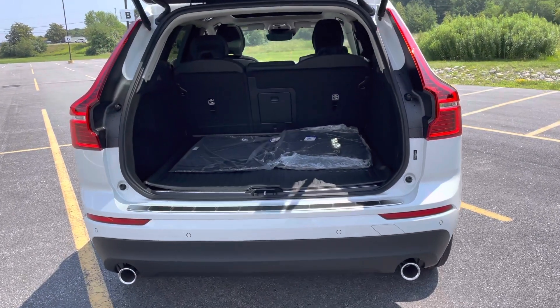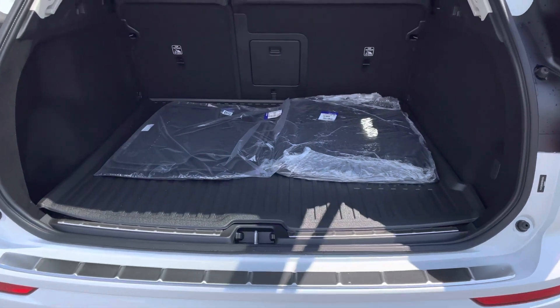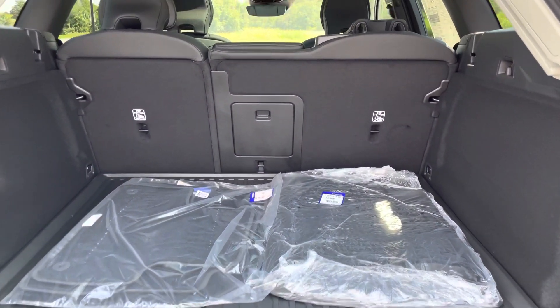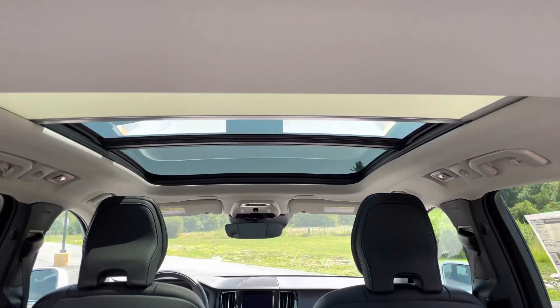This one has the protection package which gives you that metal scuff plate on the bumper, and then the rubber mats and the carpet mats — those rubber mats snap into place. They look great and they're easy to clean.